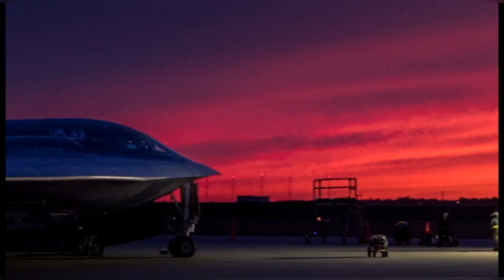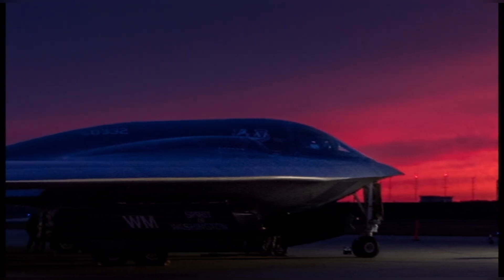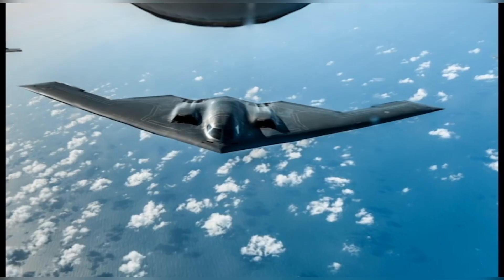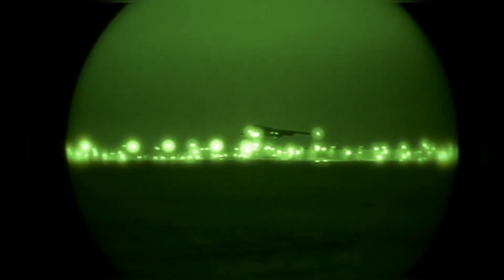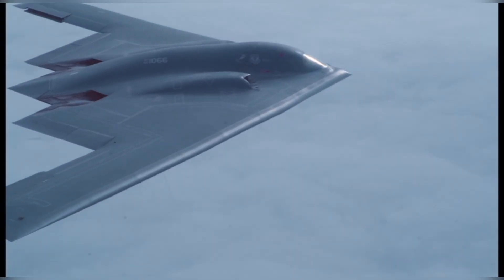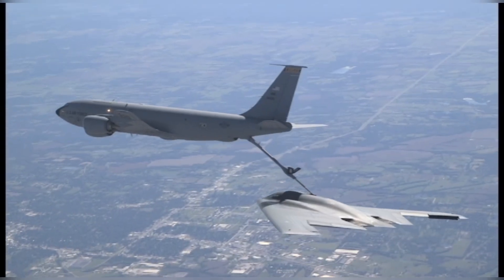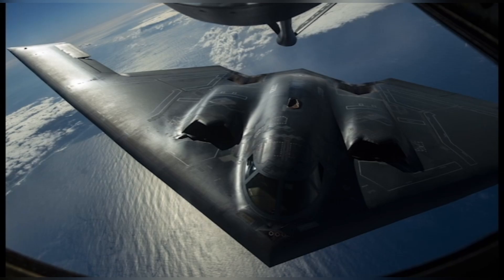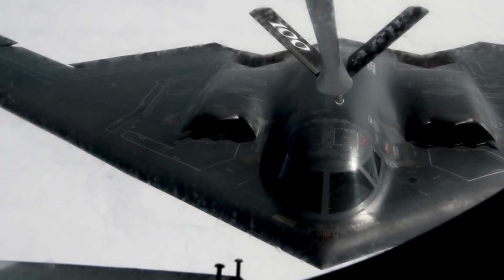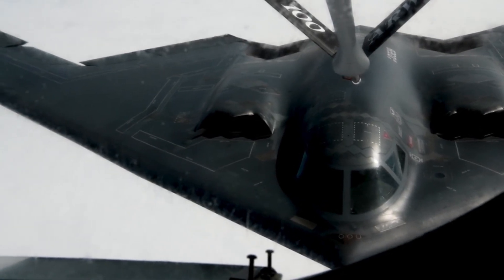Its job: slip past enemy radar undetected, drop nuclear bombs on hardened targets, and leave without ever being seen. But what made this plane so special wasn't just its shape or weapons — it was something far more invisible: its radar cross-section. Despite being as wide as a football field, the B2's radar signature is smaller than a pigeon. A two billion dollar flying wing appears to radar as a bird.